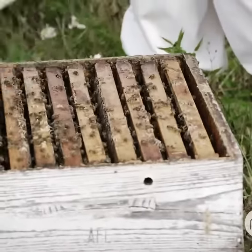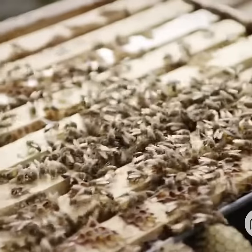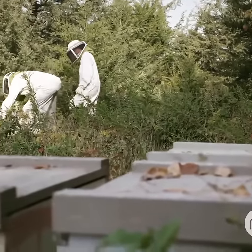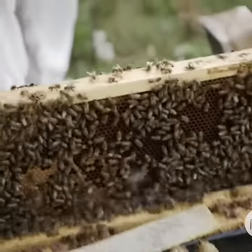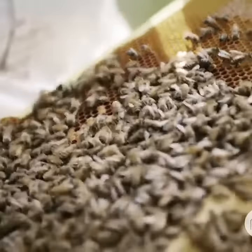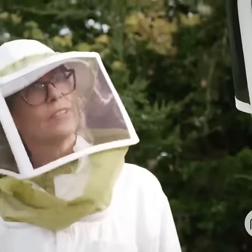Brian places each hive in a specific location based on what's in bloom, and then collects that honey before the bees move on to the next flowering plant in the season. Look at that! Then they have a brand new crop of flowers.